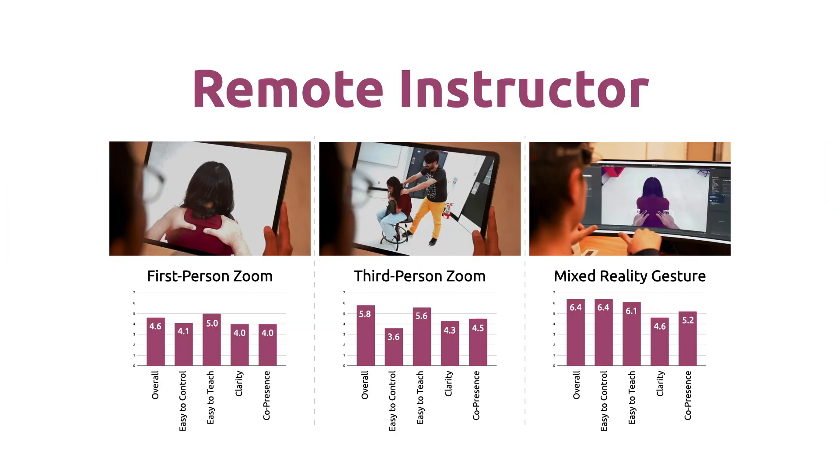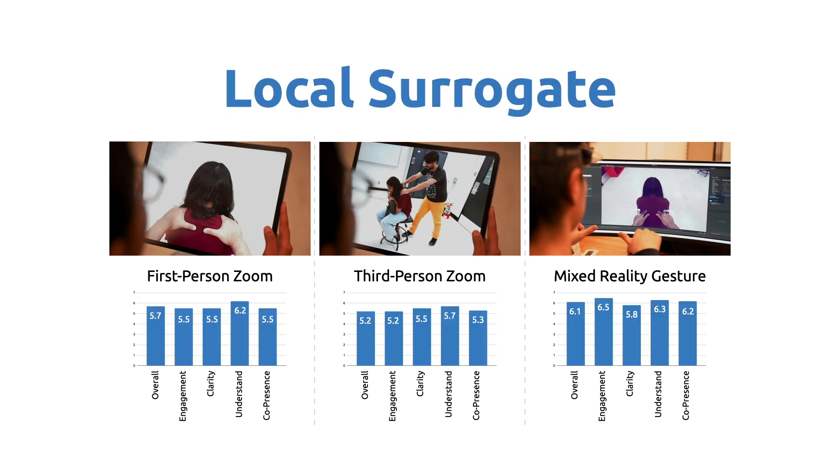For remote instructors and local surrogates, the immersive mixed reality gestural guidance was generally preferred as compared to first-person or third-person Zoom perspectives.